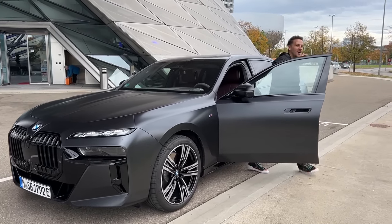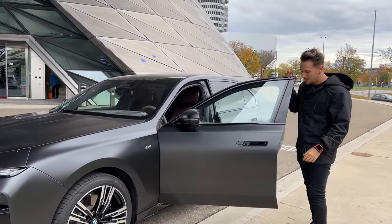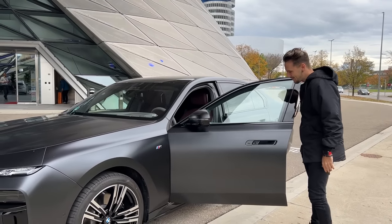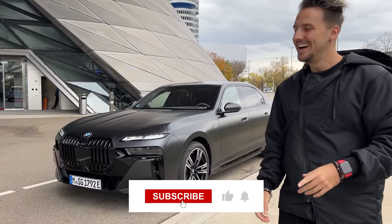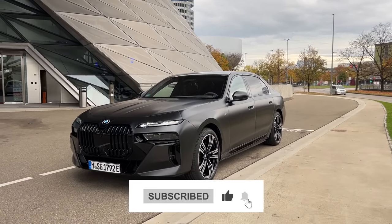135,000 dollars starting price — is it worth it? Tell me a cooler interior, I'll wait. Like the video, subscribe to the channel, and I'll see you guys next time.